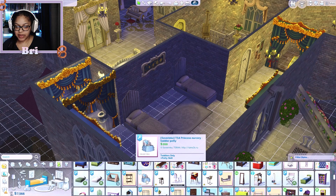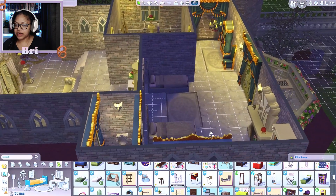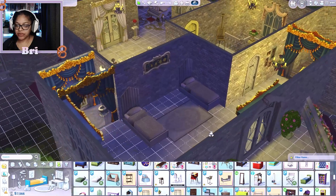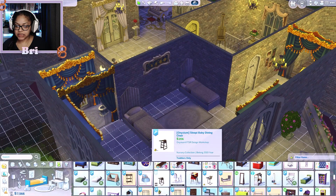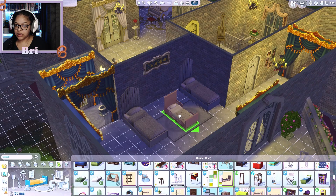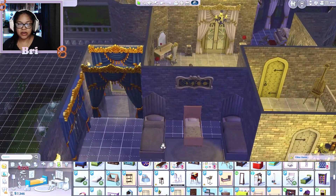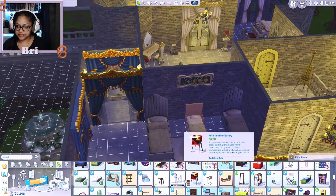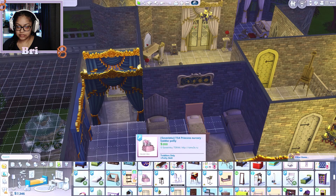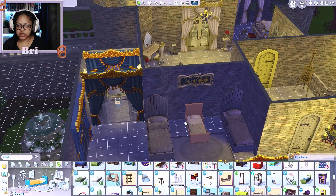I need to come in here anyway because I also didn't put a potty for her. Here we go with the bed — that works. I need to put a potty for her too. And actually all this stuff should be blue because she's blue.